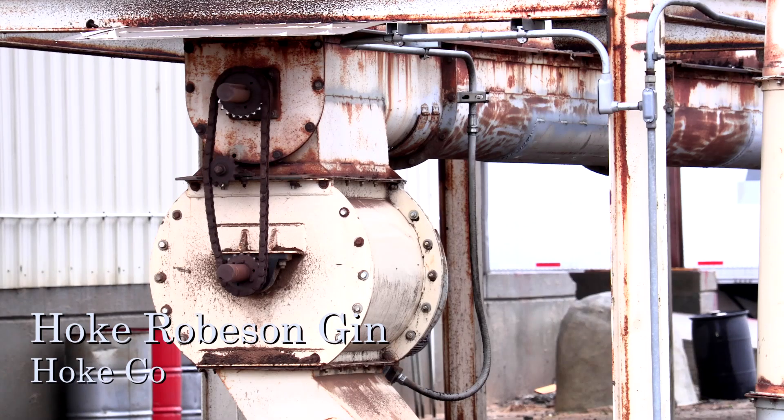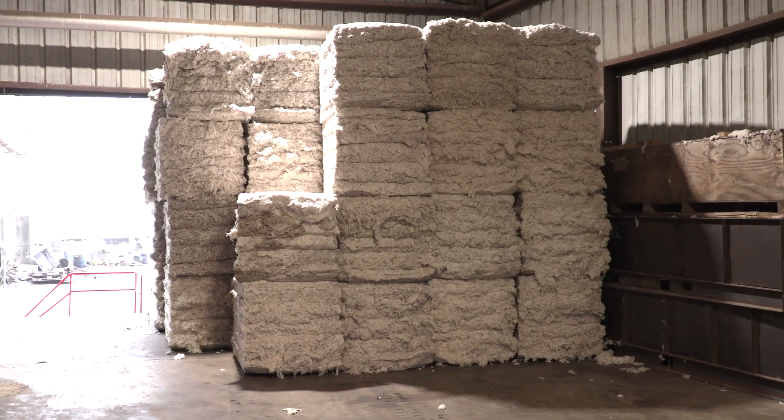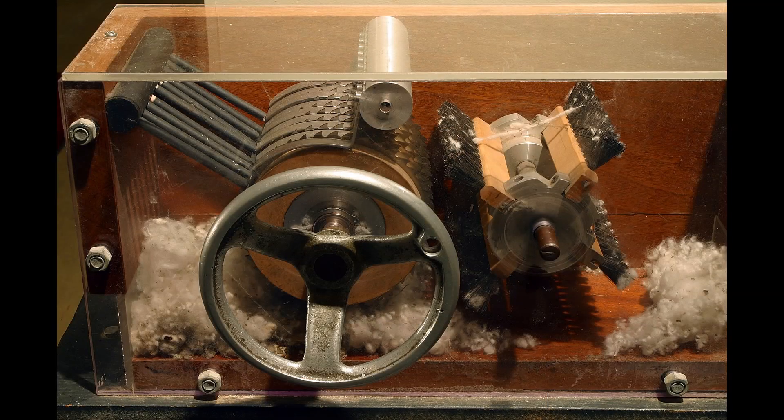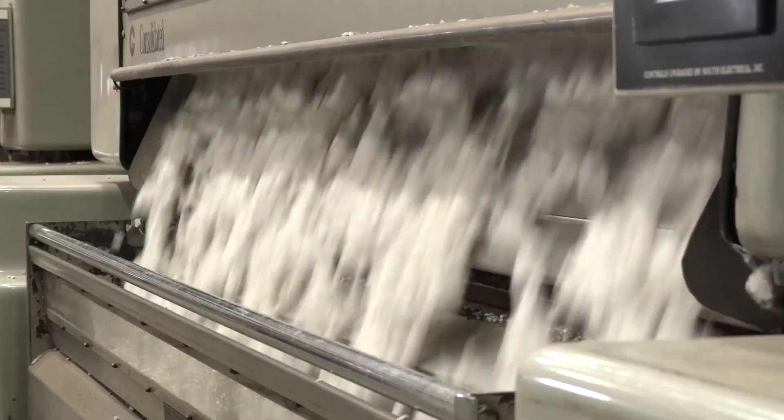We're doing the exact same thing here as the very beginning of what Eli Whitney put together. The speed of things, of course, has changed. The size of the equipment, the width of equipment, has changed.